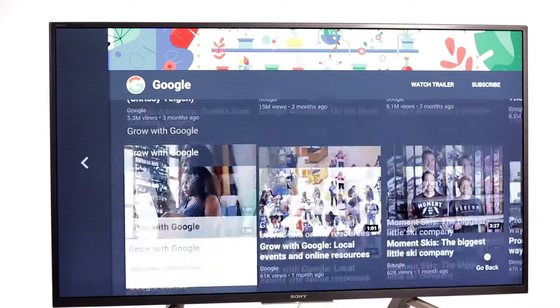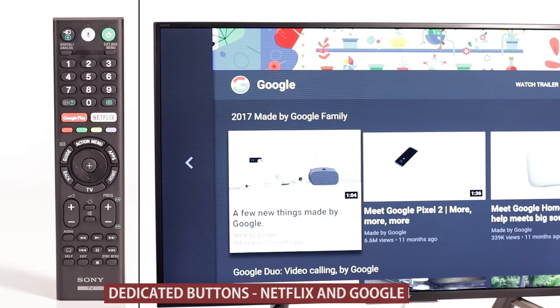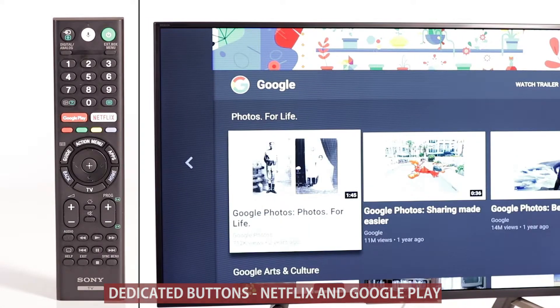You can also navigate in popular Indian languages. The remote has dedicated buttons for Netflix and Google Play for easy and quick access.